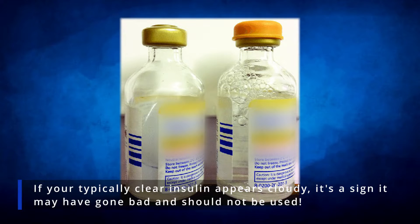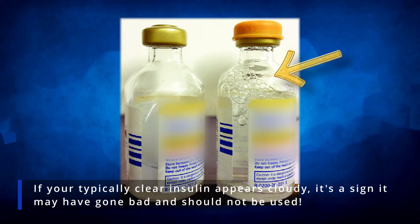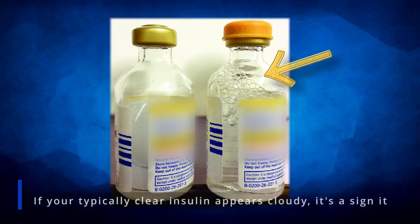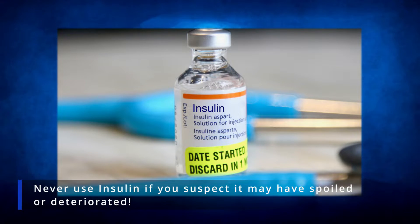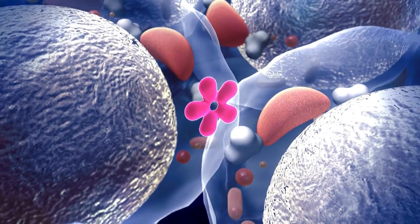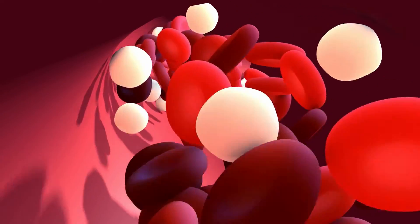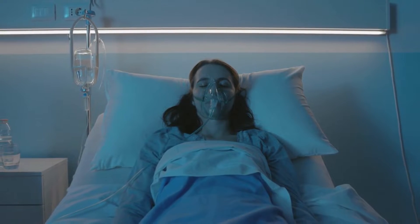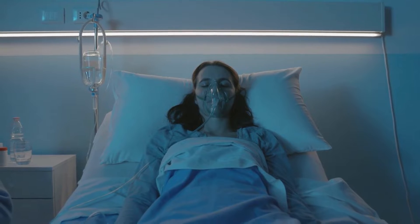But be vigilant. If your typically clear insulin appears cloudy, it's a sign it may have gone bad and should not be used. Never use insulin if you suspect it may have spoiled or deteriorated. It can be totally or partially ineffective and lead to prolonged high blood sugar and, ultimately, diabetic ketoacidosis — a life-threatening diabetes complication.